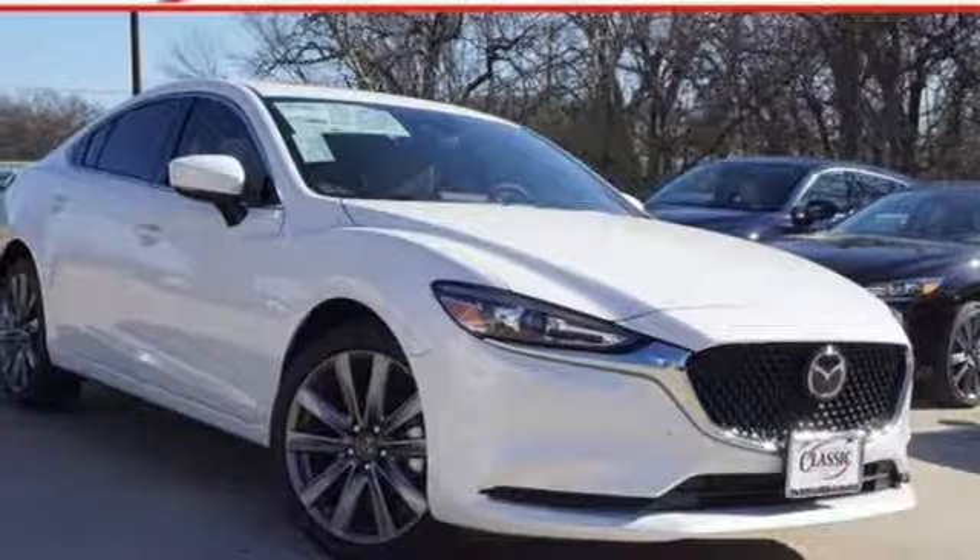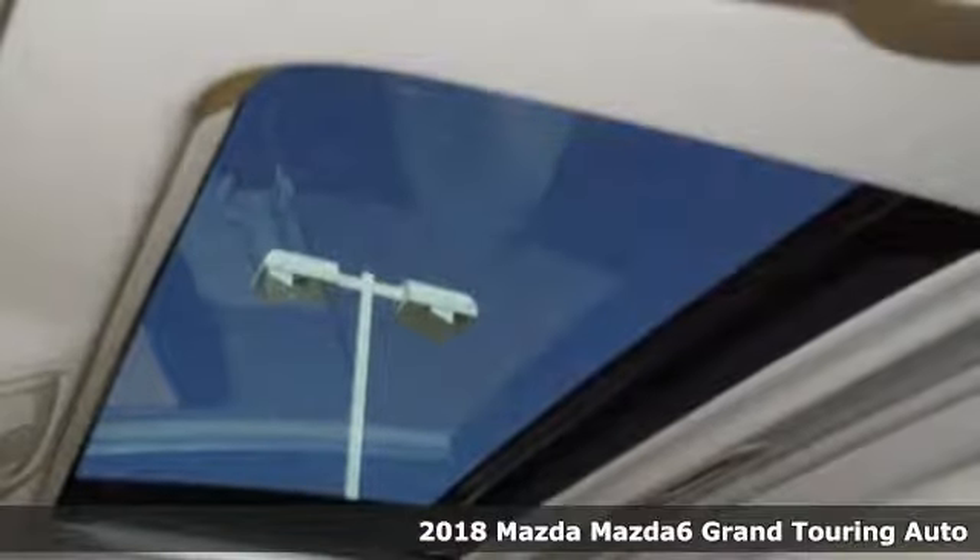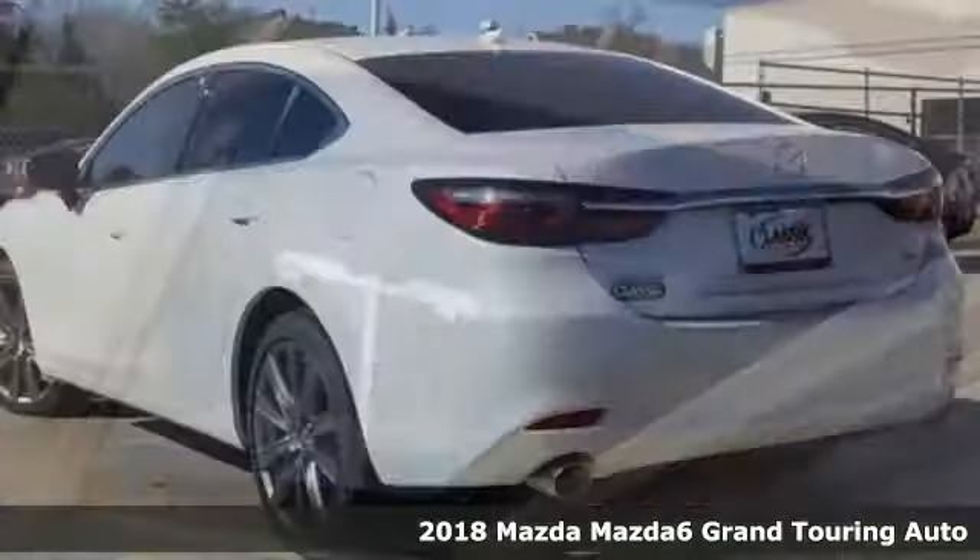It's a new 2018 Mazda 6. If the right clothes can make a difference, imagine what the right car can do.